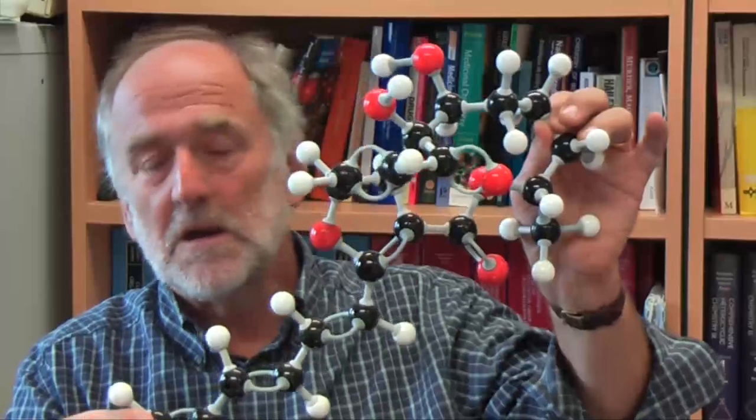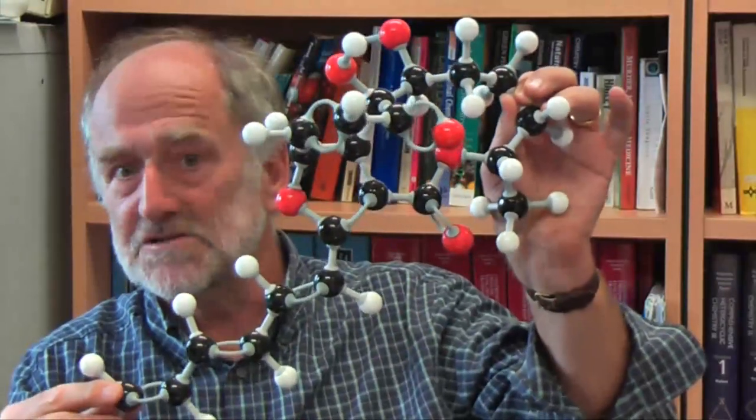I've got an example here. This is a molecular model of a natural product isolated from an organism that lives under the sea. When it was isolated it was shown that this compound possessed really useful biological properties. So what we do here at York is we design novel synthetic reactions which enable us to make complicated molecules like this in order to obtain larger quantities for biological testing.